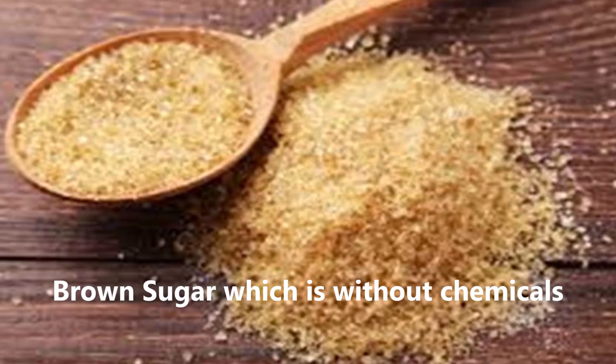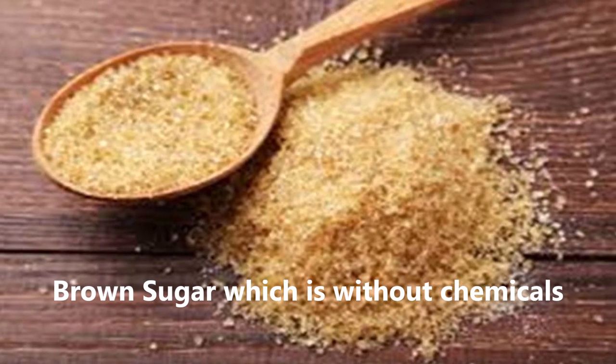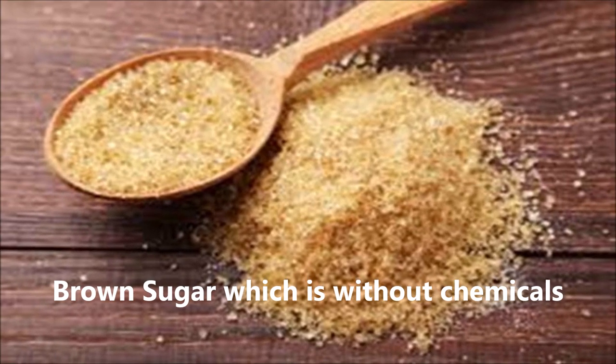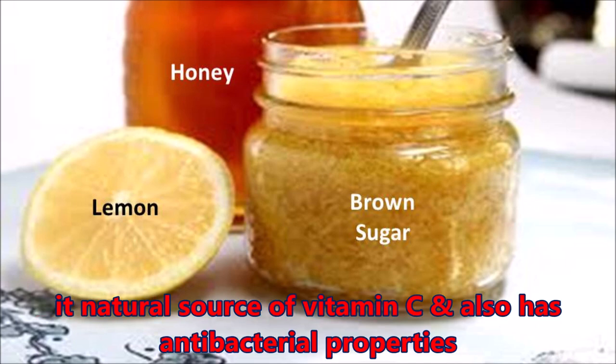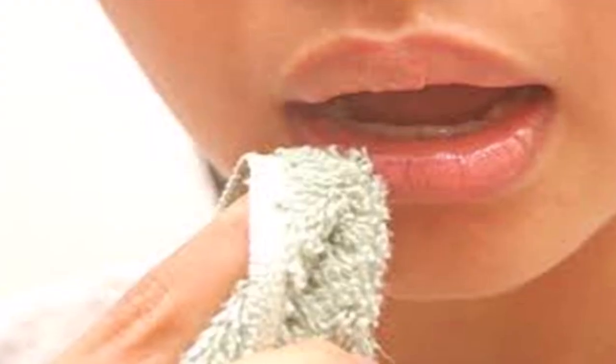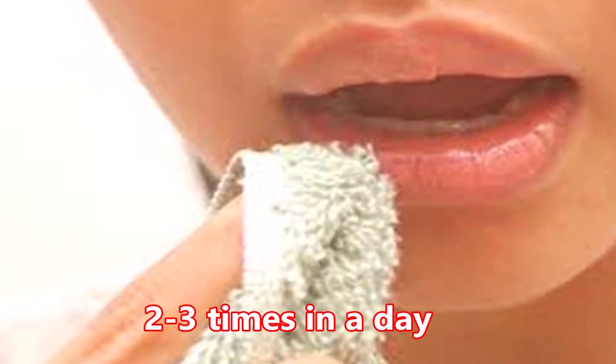If possible, use brown sugar instead of normal sugar as it is not treated with sulfur. You can also add a few drops of fresh lemon juice to the scrub, as it is a natural source of vitamin C and also has antibacterial properties. Just rub the lips with the scrub two to three times a day and see the wonderful results.